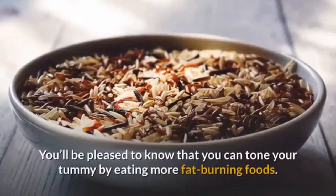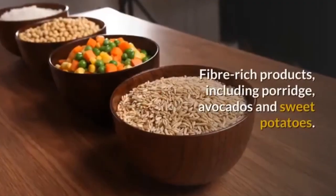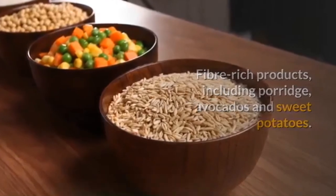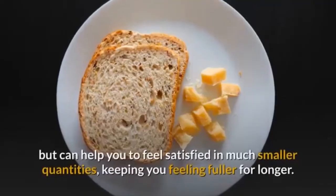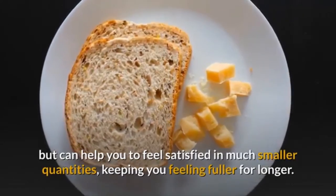1. Eat More Fiber. You'll be pleased to know that you can tone your tummy by eating more fat-burning foods. Fiber-rich products, including porridge, avocados, and sweet potatoes. Fiber has no magical fat-burning properties but can help you to feel satisfied in much smaller quantities, keeping you feeling fuller for longer.